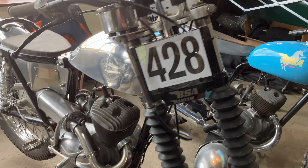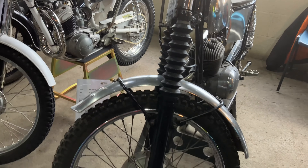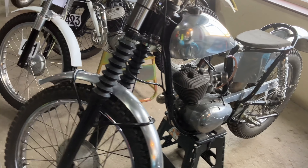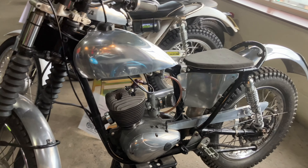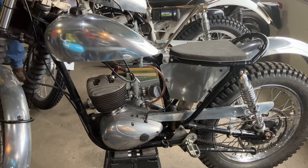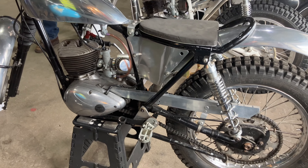BSA Bantam. The BSA Bantam is without a doubt the most numerous of all Britain's lightweight two-stroke motorcycles. The machine arrived just after World War II and is, as is widely known, a development of the RT125 from DKW. And therefore, like so many others, it's a cousin of the MZ two-stroke range.